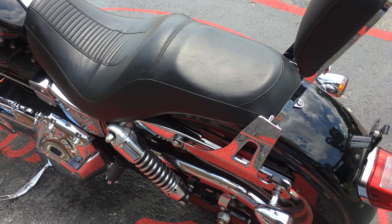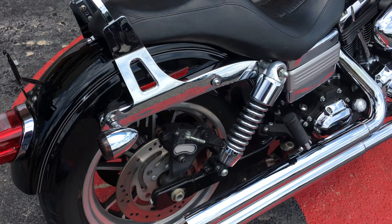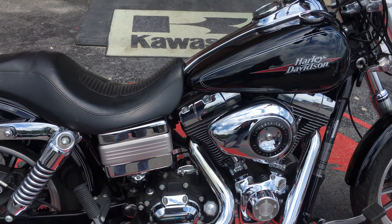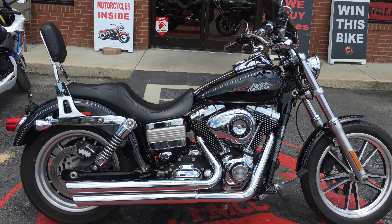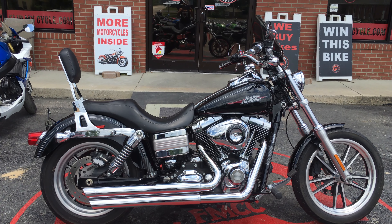I haven't found any dents or dings on it. It's a very clean looking Harley Davidson. So if you're looking for a lowrider like this one, come on down and see us and let's make a deal.